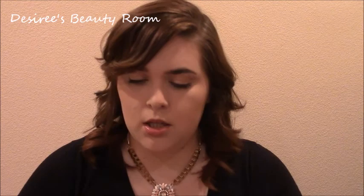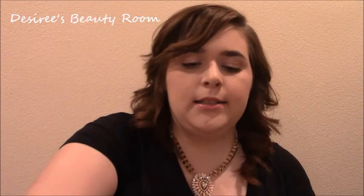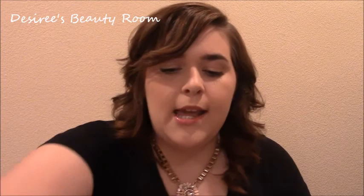Next is my NYX Butter Gloss in the color Maple Blondie — it's a nice peachy pink. I also have this little bag, which is actually an Ipsy bag, where I keep all my pens, pencils, highlighters, a little stapler, and extra pencil lead. I have really cute gel pens in blue, pink, and green — so all my pencil and school supplies are in there.